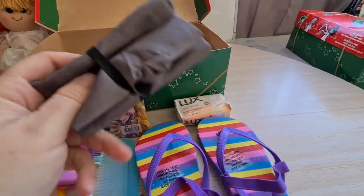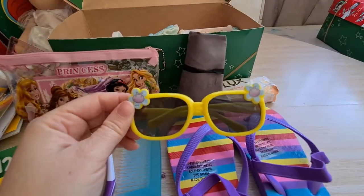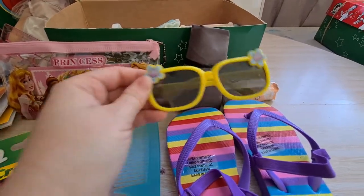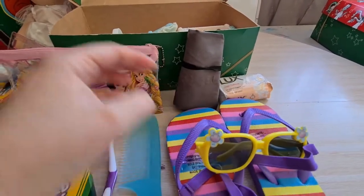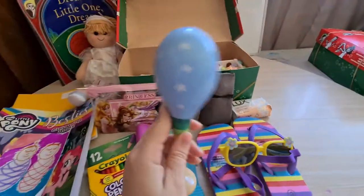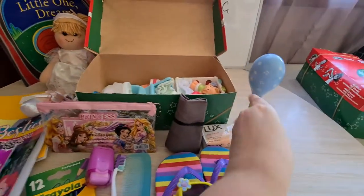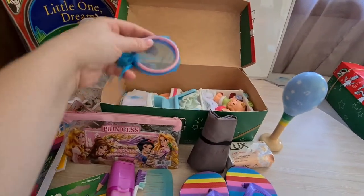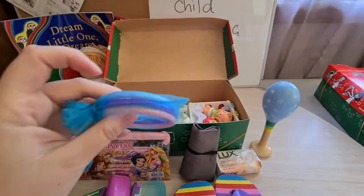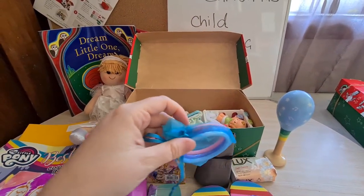She has a bar of soap. She has a bag to carry her things in. She has a little novelty pair of yellow sunglasses. She has a maraca instrument. She has three bangles in white, purple, and pink inside of a little blue drawstring bag.